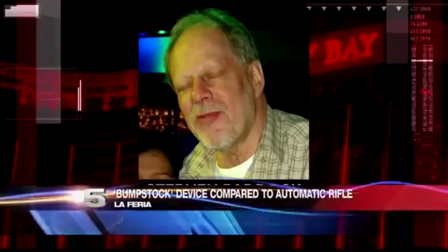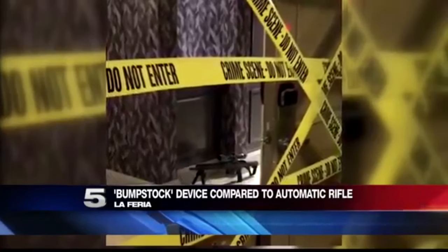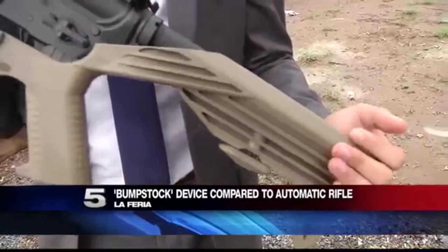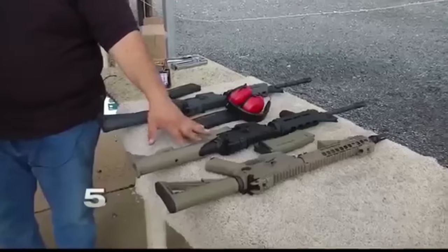A hail of gunfire rained down on Las Vegas concertgoers on Sunday night. The sounds of rapid fire left many wondering if Stephen Paddock used automatic weapons. Law enforcement officials say at least one of the 23 weapons in Stephen Paddock's hotel room were modified with a bump stock. Keep in mind that all of these add-ons have been approved by the federal government — none of these are illegal, none of these are restricted. Valley Gun Store owner Brian Guerra showed us how the bump stock modified weapons compare to fully automatic.